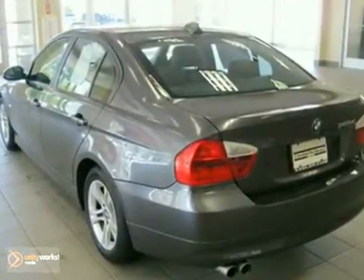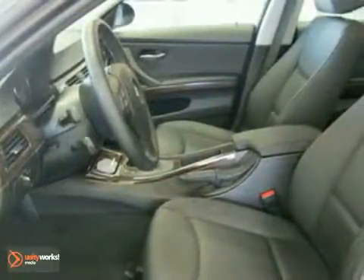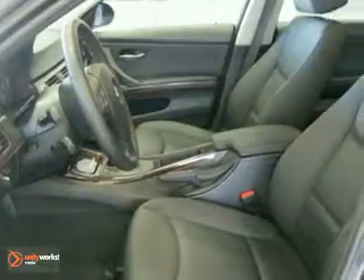This vehicle has a sparkling graphite metallic exterior, a black interior with dark burl walnut trim, and comes with some great features.